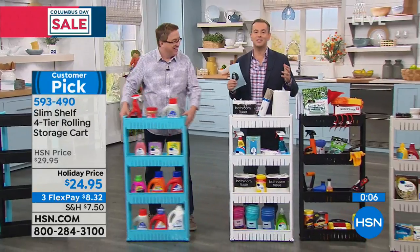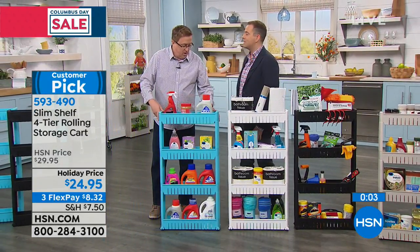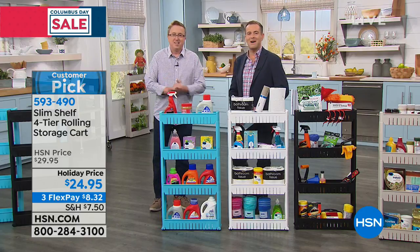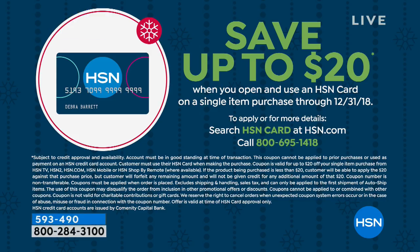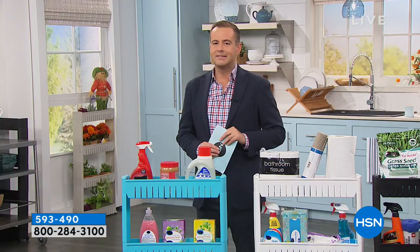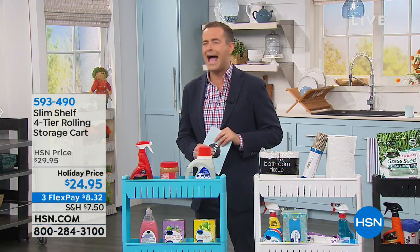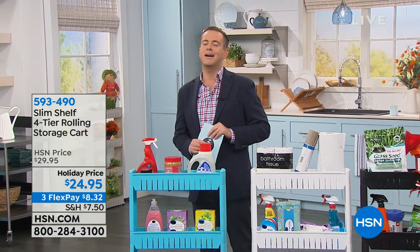It's a clever idea, it's a smart idea, it's an affordable idea. Mr. Matt Davis, we thank you, sir. Thank you — it's an honor and a privilege. I do want to save you some more money — $20 off. If you apply for an HSN credit card and get approved, $20 will come off the price immediately, so you'll only be paying $4.95. Call 1-800-695-1418. Coming up next, one of the all-time greats, one of our biggest sellers with 3,000 reviews — stay tuned to find out.